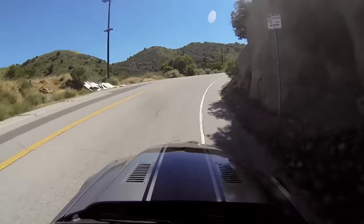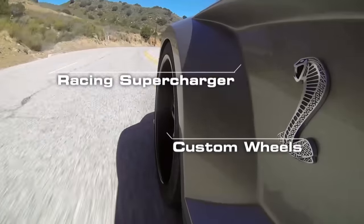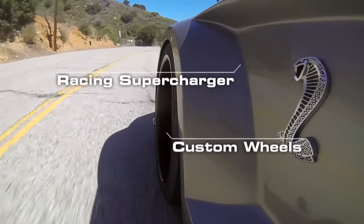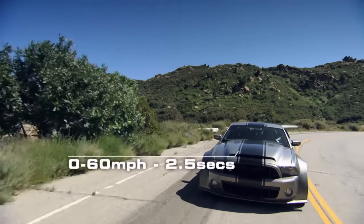The Shelby Mustang it's based on costs a bargain $68,000, but the mods rack up to $150,000. The payoff: 0–60 in just 2.5 seconds.